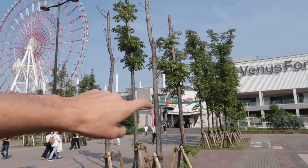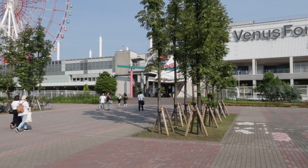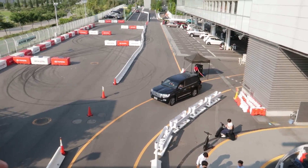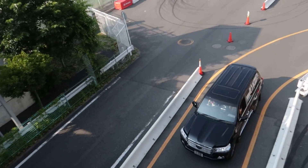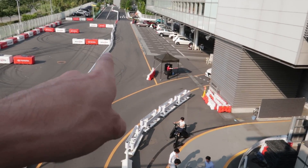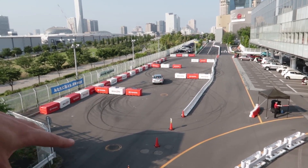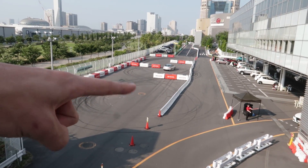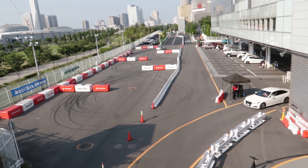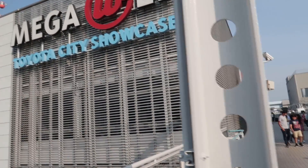We're gonna walk in to MegaWeb - it's this huge, massive mall, and this is totally something you should all be doing if you're visiting Tokyo. So definitely add that to your bucket list. This is pretty cool - Toyota has like their own little track set up here in the car park. They let people test drive brand new unregistered cars. They also sometimes do drift practice here and teach people how to drift in AE86s and stuff.